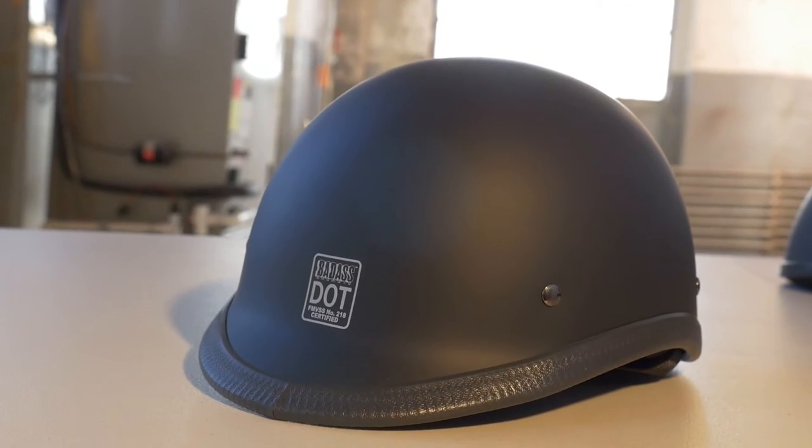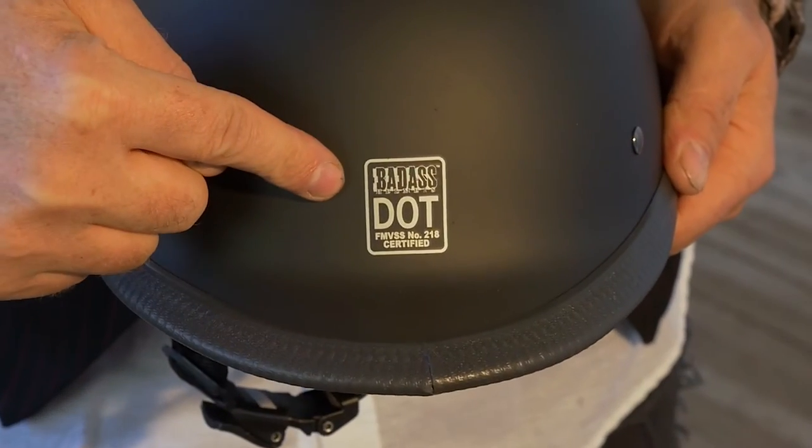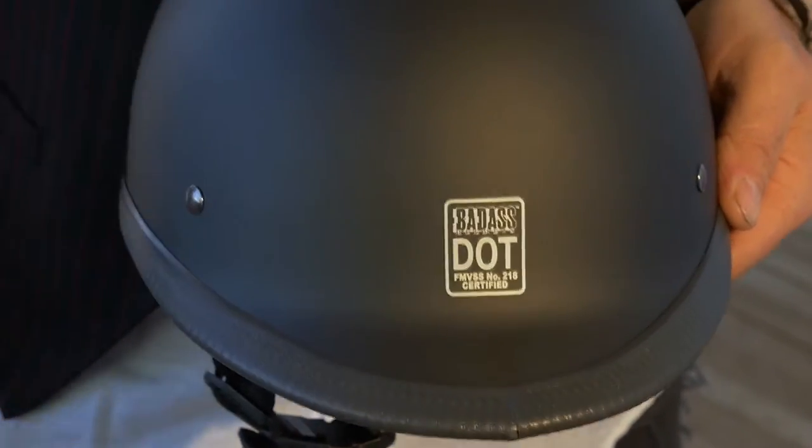Hey, I'm Eric Stone from Badass Helmet. I am the creator and designer of Badass Helmet and I'm here to tell you about the Rocker. This is a first of its kind — what's known as a polo or a jockey helmet style. I've actually turned it around and made it so that the DOT certification is in the back. Normally this would be the front.